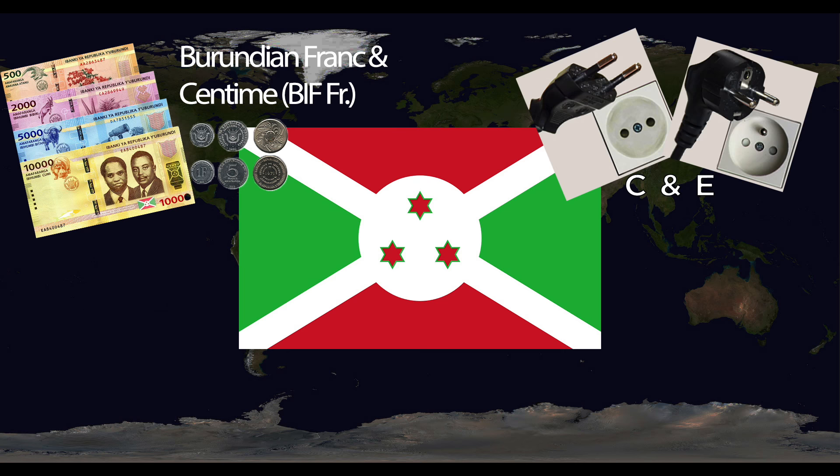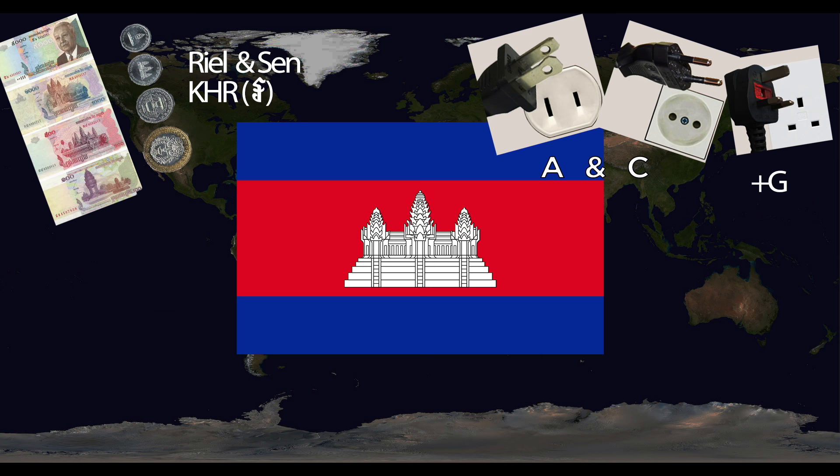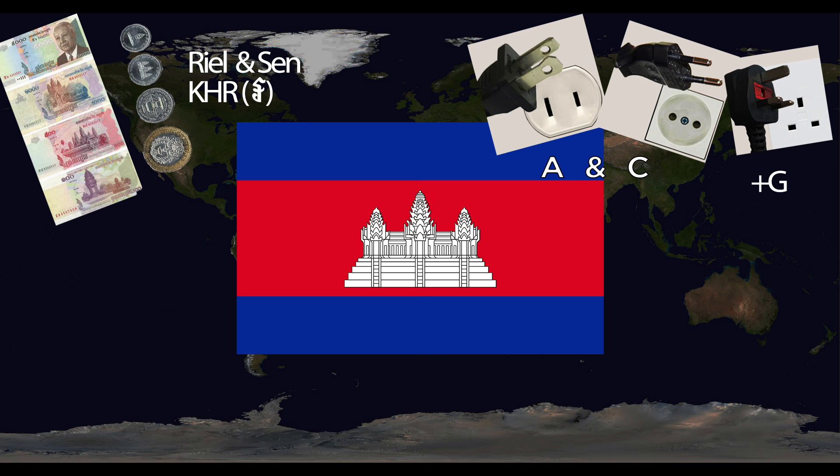Burundi uses the Burundian Franc, divided into centimes. They use the C and E outlets. The one major international airport is Bujumbura International. The national animal is the lion. Cambodia uses the Riel, divided into sen. They use the A, C, and G outlets. Major airports include Phnom Penh International and Siem Reap. The national animal is the kouprey bovine.